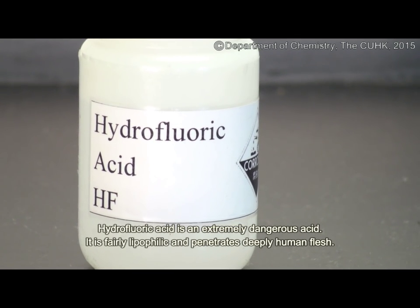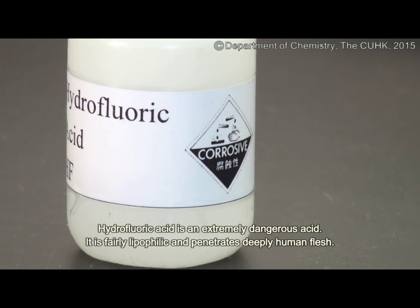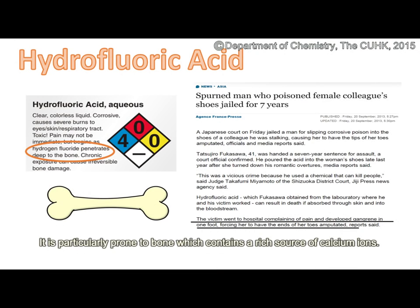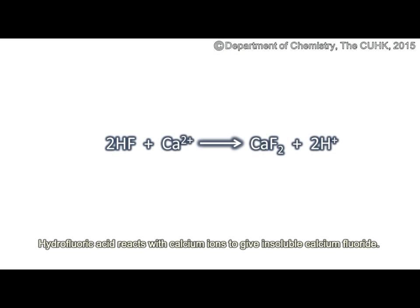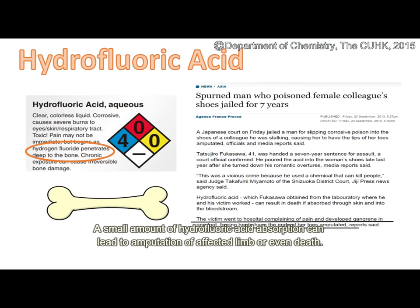Hydrofluoric acid is an extremely dangerous acid. It is fairly lipophilic and penetrates deeply into human flesh. It is particularly prone to attack bone, which contains a rich source of calcium ions. Hydrofluoric acid reacts with calcium ions to give insoluble calcium fluoride. A small amount of hydrofluoric acid absorption can lead to amputation of the affected limb or even death. A woman had the tips of her toes amputated after being poisoned by hydrofluoric acid.